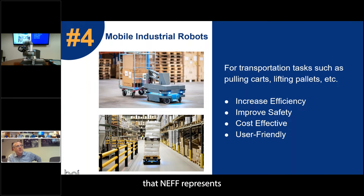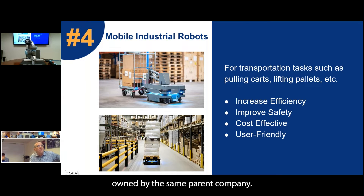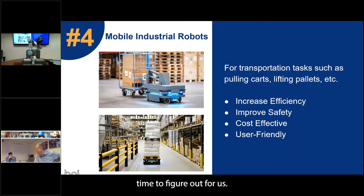This is our mobile robot line that Neph represents. This is MiR — Mobile Industrial Robots. They're the sister company to Universal Robots, owned by the same parent company. We've had this line for about five years, and I think we in the industry are really starting to figure out where these belong.